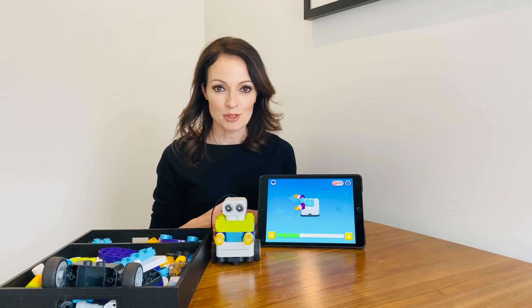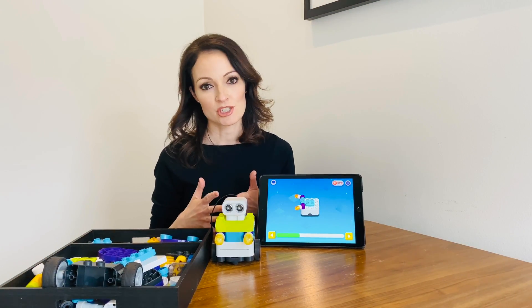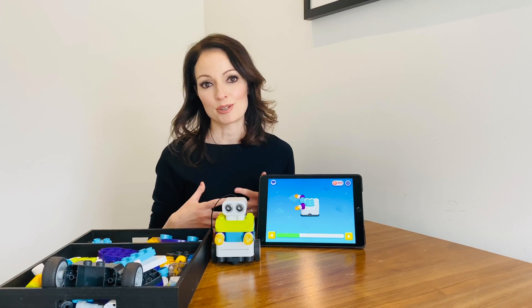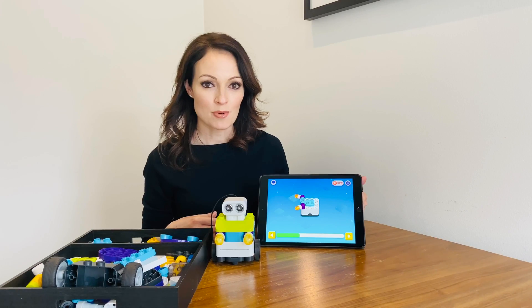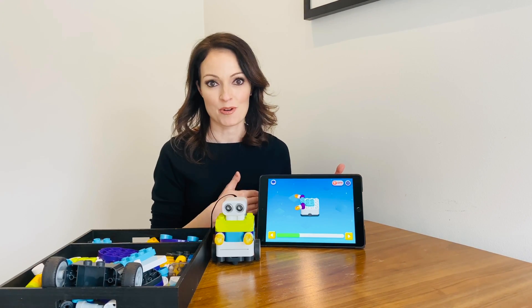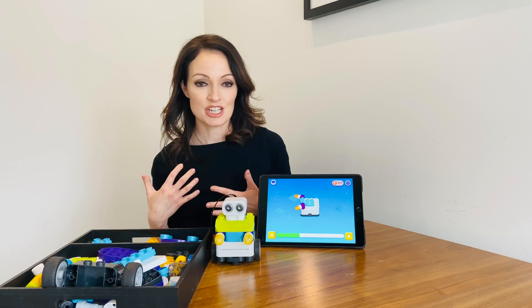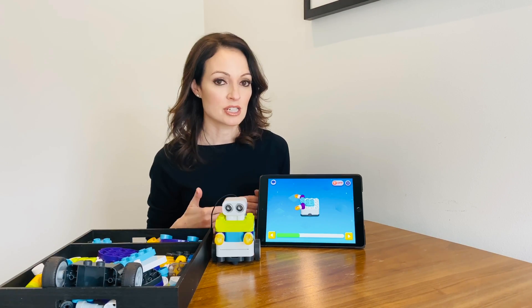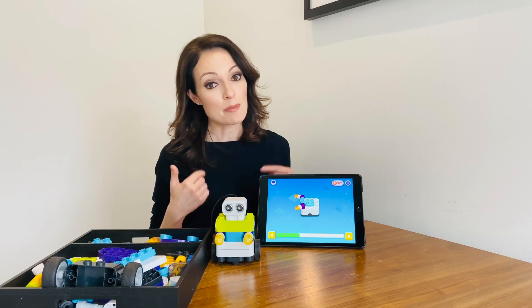As a mom who appreciates STEM learning, I think this toy has so much to offer. First of all, your child is learning how to follow instructions. This step-by-step process kind of holds him accountable to staying with the program. I think a lot of kids have a tendency to jump ahead to the end because they want that end result, but this really requires him to step forward and step back when he needs to. If he makes a mistake, he can always step back.